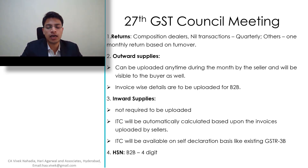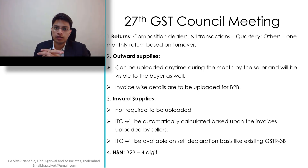Hello everyone, I am Vivek Nahadia. I am a Chartered Accountant and Company Secretary. My topic for today's deliberation is the 27th GST Council Meeting — the major takeaways.